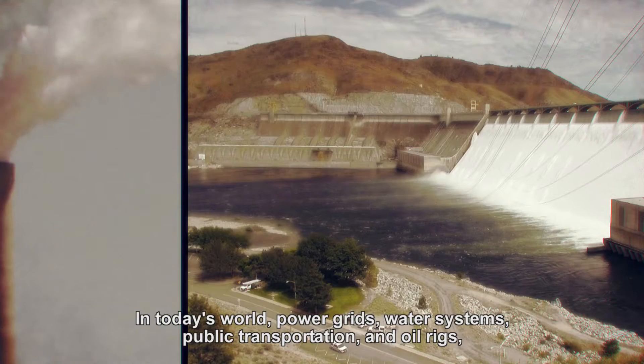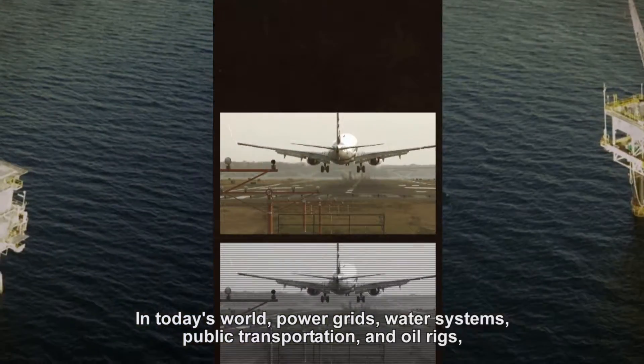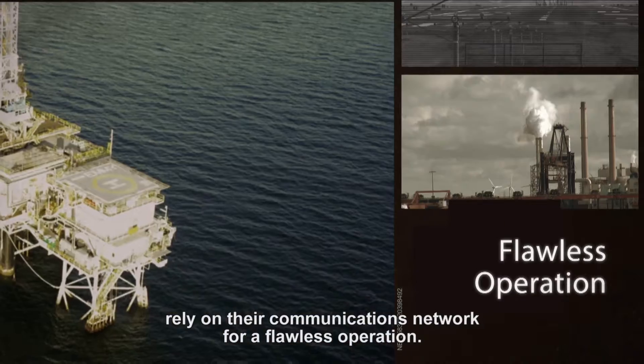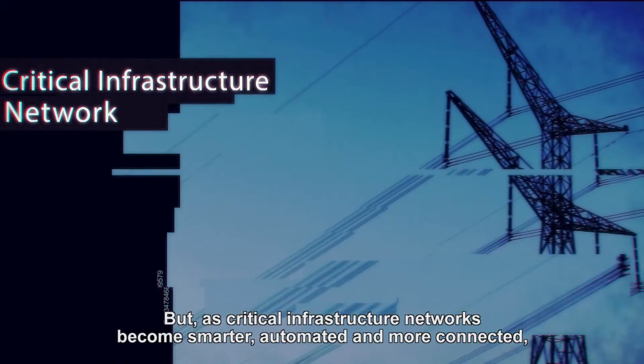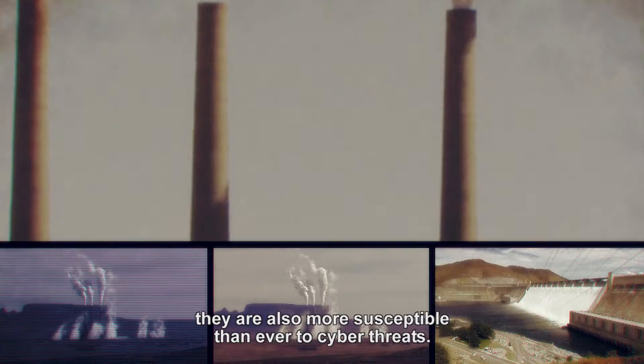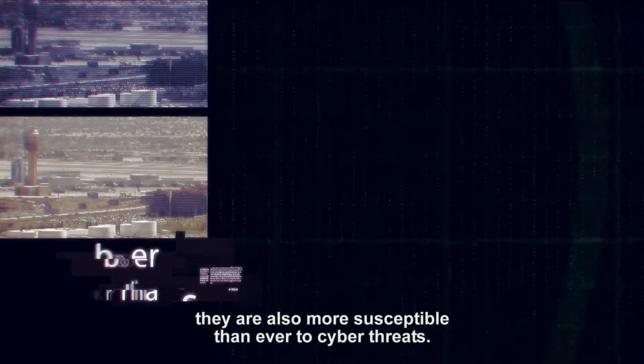In today's world, power grids, water systems, public transportation and oil rigs rely on their communications network for a flawless operation. But as critical infrastructure networks become smarter, automated and more connected, they are also more susceptible than ever to cyber threats.